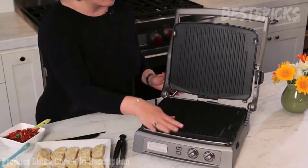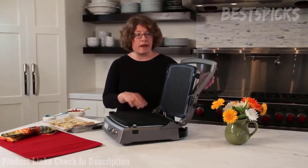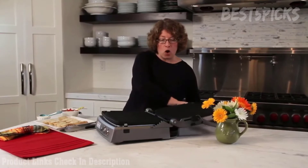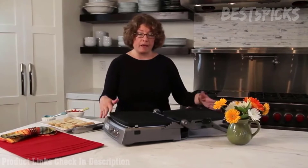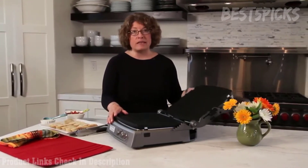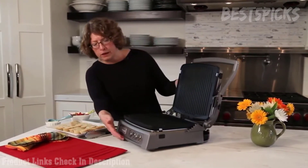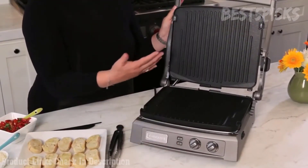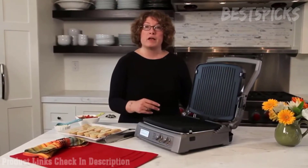This is the Cuisinart Griddler Deluxe and it has lots of added new features. First and foremost, it's a more generous size. Like our other Griddler, it has removable, dishwasher-safe, and reversible plates. So you can actually grill, you can griddle, or you can use it as a panini press. You can also open it all the way so it becomes an open wide grill, and if you use the flat plates, an open wide griddle.